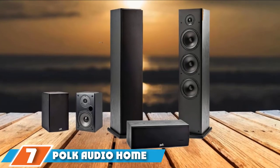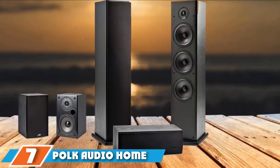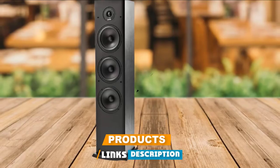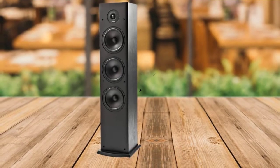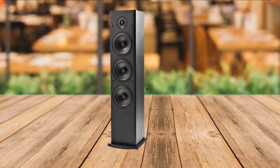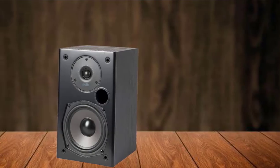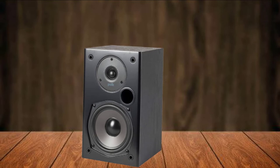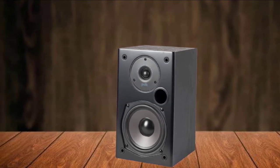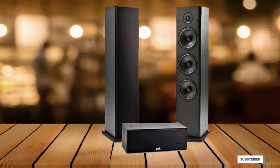Moving on to number seven: the Palk Audio Home Theater System. If you're looking for a home theater system that stands out and delivers excellent sound, this is our top pick. This 5.1 channel system has a center channel, two tower speakers, two bookshelf speakers, and a subwoofer. This tower system is perfect for small to medium-sized rooms, but expandable to fit larger areas by adding additional speakers and subwoofers as needed. Palk delivers rich, immersive sound — it will require a little setup effort, but the result is jaw-dropping audio.